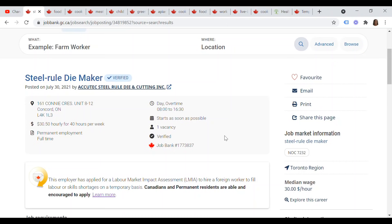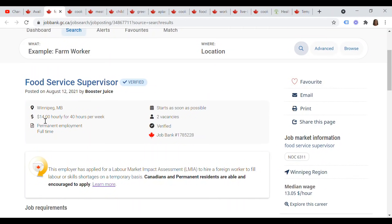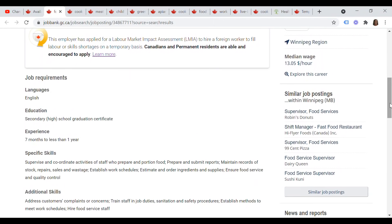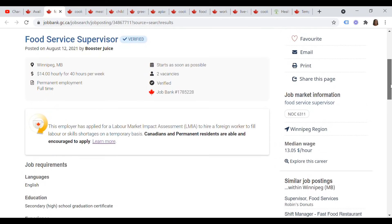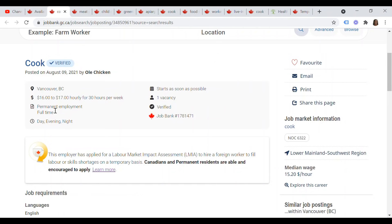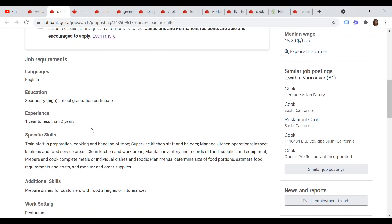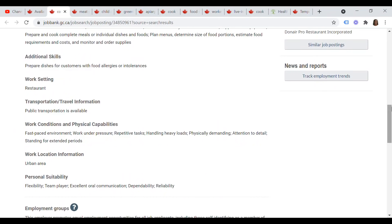Booster Juice is looking for a food service supervisor with two vacancies, paying $14 an hour. It's a permanent full-time job, no degree required — just a secondary school certificate and seven months to less than one year of experience, plus a criminal record check. Old Chicken is also verified, looking for a cook at $16–$17 an hour, has applied for an LMIA, no university degree required. You'll be preparing dishes for customers including those with food allergies, and public transportation is available in this urban area.